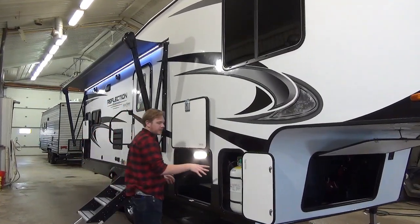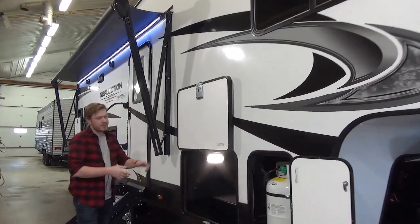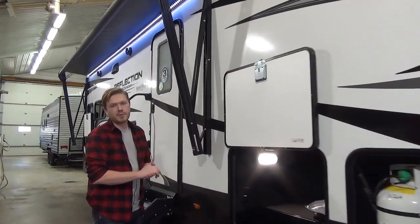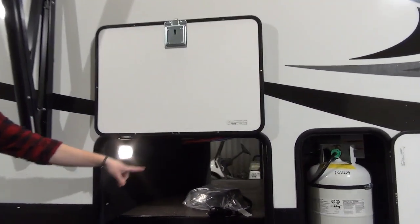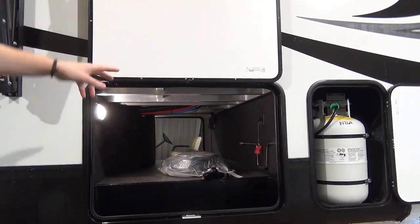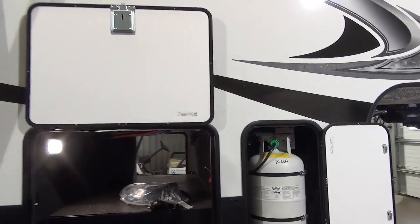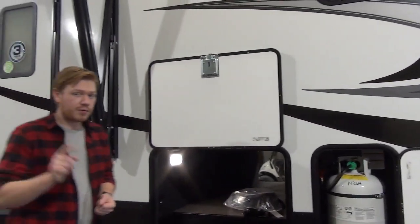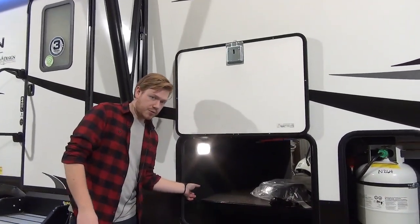All of the fifth wheels are going to be coming with dual 30-pound propane tanks and pass-through baggage compartments. These are very well-insulated baggage compartments, and they also come with their own designated heat ducts. You can see in here a few accessories too, such as our cranks mounted on the wall, the battery disconnect, some lights, and on the other side, the Nautilus water management system.